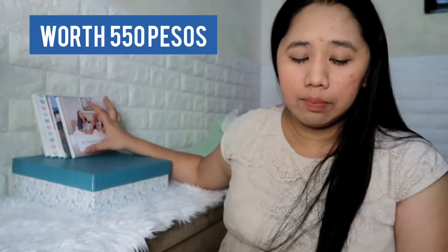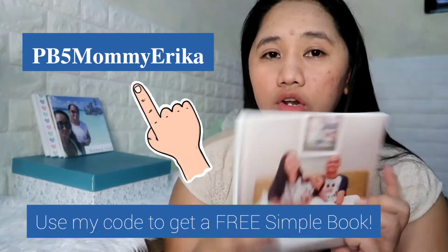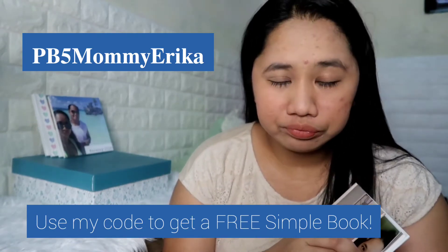This Simple Book is actually 550 pesos. But at that time, I used a code because they had a promotion. So I didn't have to pay for the book itself — all I paid was the shipping fee, which is 150 pesos.